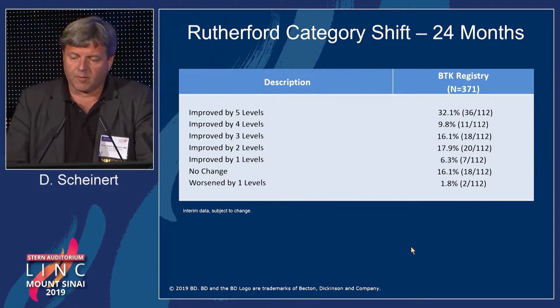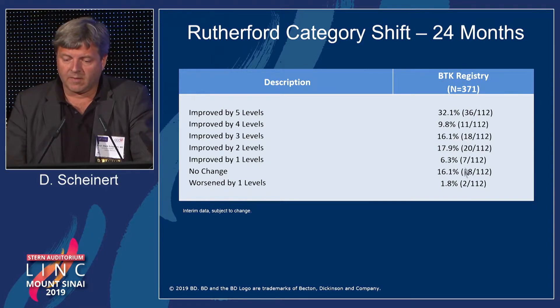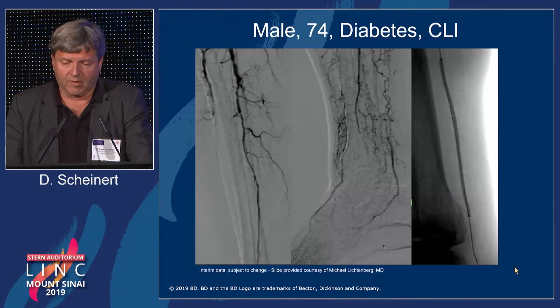The improvement in terms of the Rutherford shift was very relevant. Some patients improved by five levels, becoming completely asymptomatic at the end of the surveillance period. Most patients showed at least one or two level improvement. 16% had no change and only two patients had a worsening of symptoms. To summarize: 82% improved by one or more Rutherford categories, and 58% improved by three or more Rutherford categories.